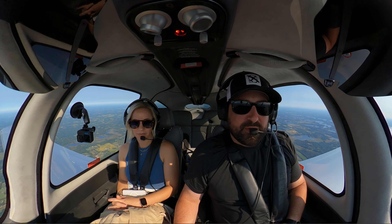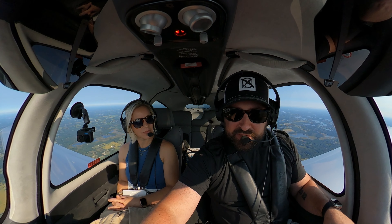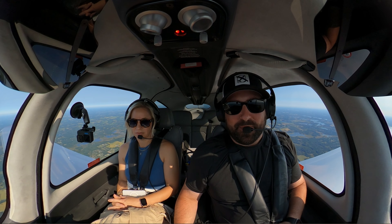070 — 524 Charlie Charlie, contact Detroit approach 132.35, good day. 132.35. He's like, you're Detroit's problem now.